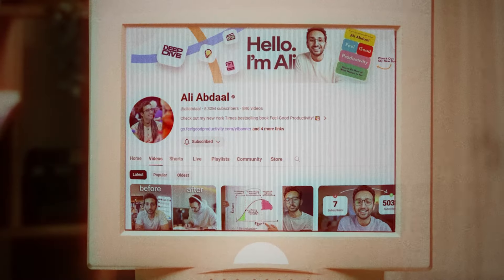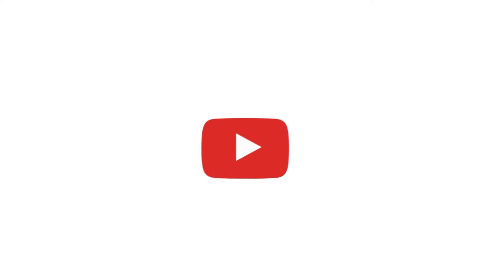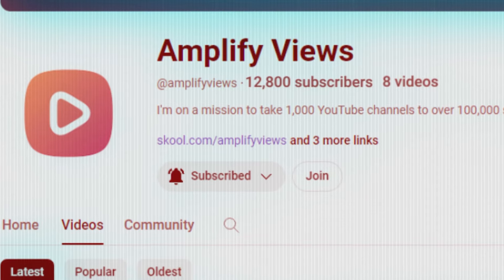This is not some outdated information from 2018 when Ali Abdaal, Graham Stephan, and Eric started. This is what's working right now for thousands of small YouTube channels. I was able to use this same information to get 10,000 subscribers in only eight videos. So I'm about to show you everything you need to know to get ahead of 99% of small YouTubers so that you can consistently go viral and make YouTube love you.